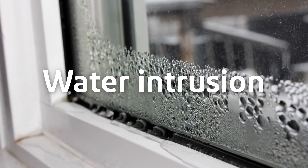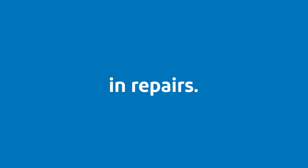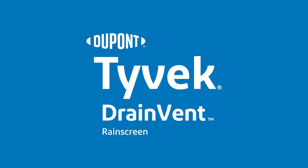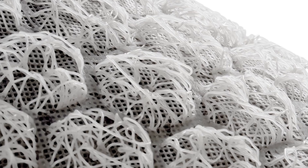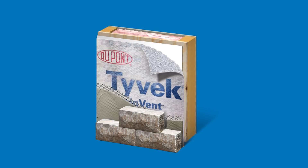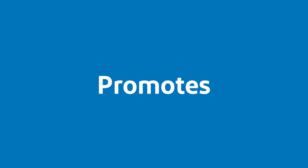You know the problem. We've got the solution. The unique honeycomb texture provides optimal compression resistance between the sheeting and cladding that moves water out of the wall and promotes air movement.